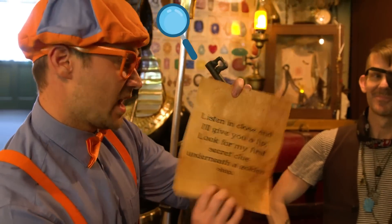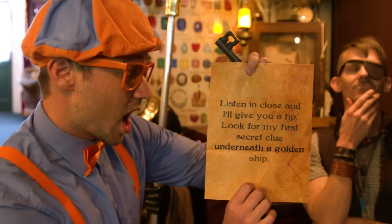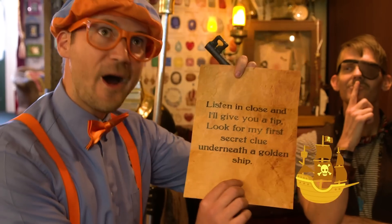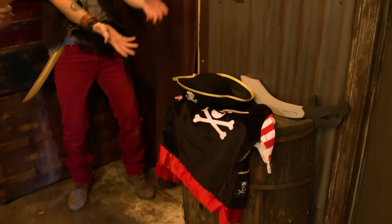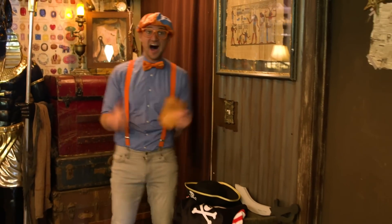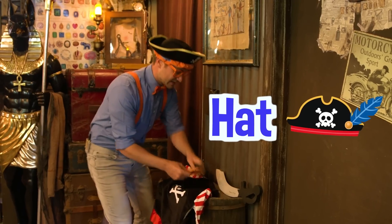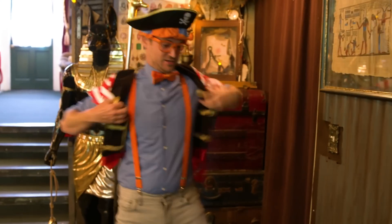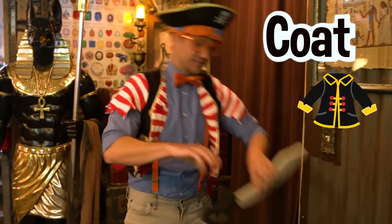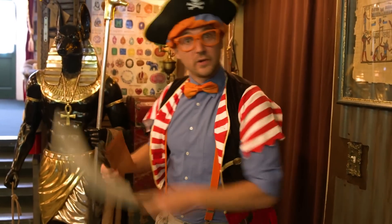Okay, let's read it. 'Listen in close and I'll give you a tip. Look for my first secret clue underneath a golden ship.' Wait a second. I know where that could be. Before you go, you must look the part, Blippi. Look the part? A new wardrobe! And good luck. Okay, thank you. This is going to be so much fun. First we need to look the part. Got to wear our pirate hat because pirates love their treasure. And then we have to wear this pirate coat. How do I look? Not complete without a pirate sword. Here we go, now we get to go explore.